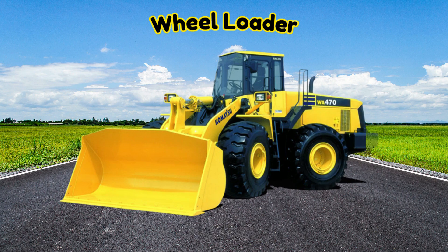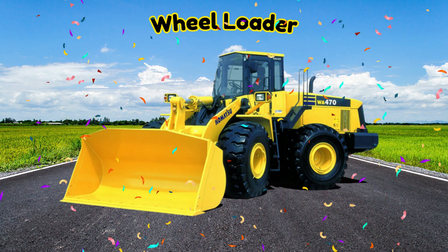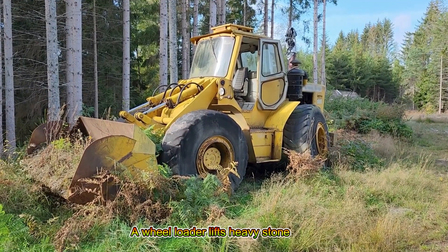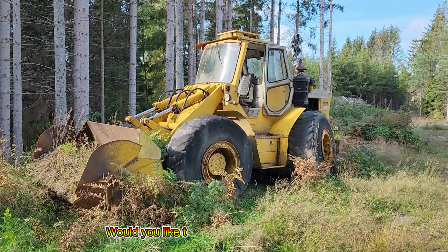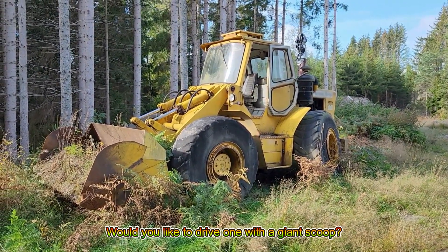Wheel Loader! A wheel loader lifts heavy stones into trucks. Would you like to drive one with a giant scoop?